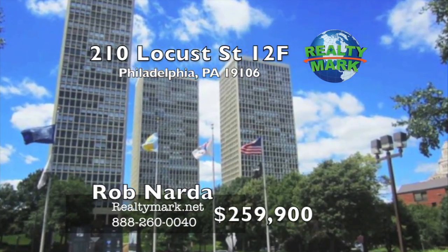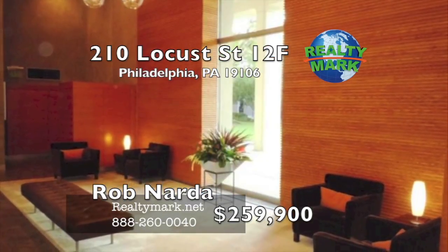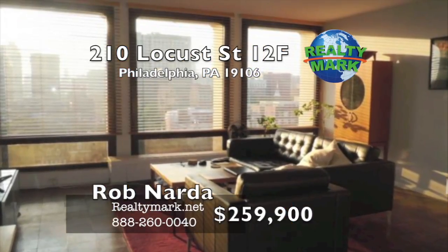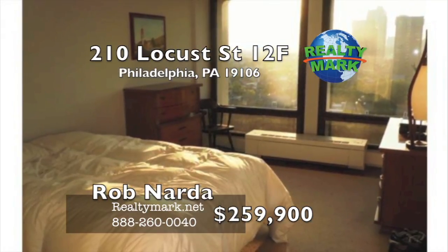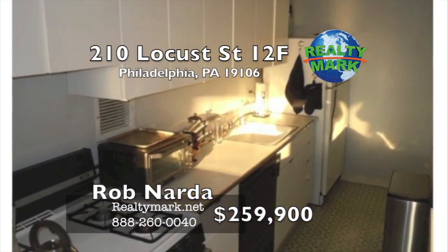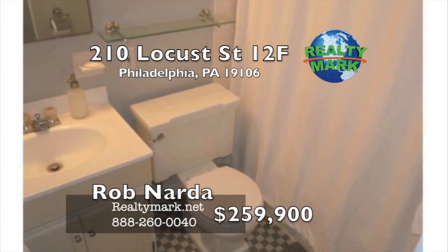This is a lovely one-bedroom condo on the 12th floor of the Society Hill Towers. A pristine location and beautifully landscaped property with a 24-hour doorman. The unit is well maintained with refinished parquet flooring and freshly painted throughout. Huge floor-to-ceiling windows let in plenty of light and offer spectacular Philadelphia city views. Good sized rooms with additional closets. The building features an outdoor pool, fitness center and available parking. Call Rob Narda for a private tour today.